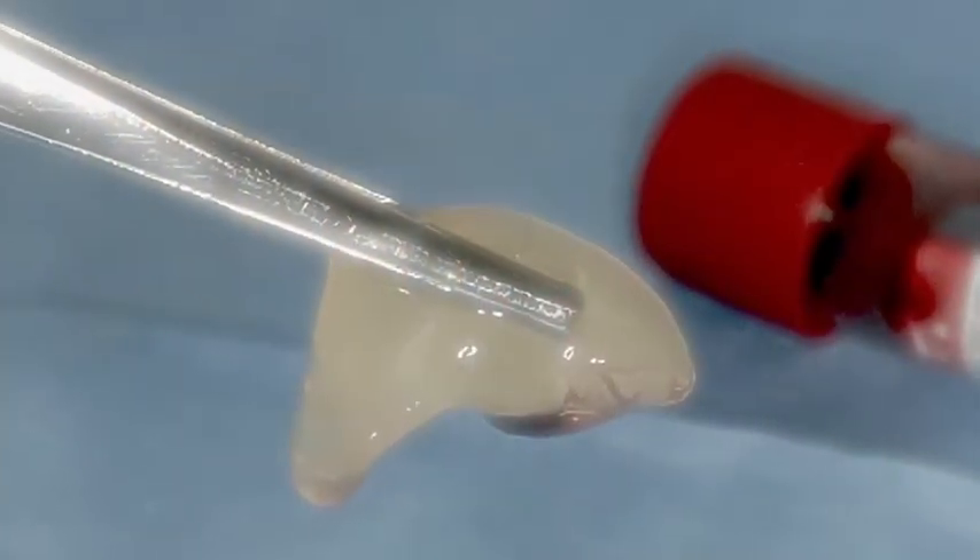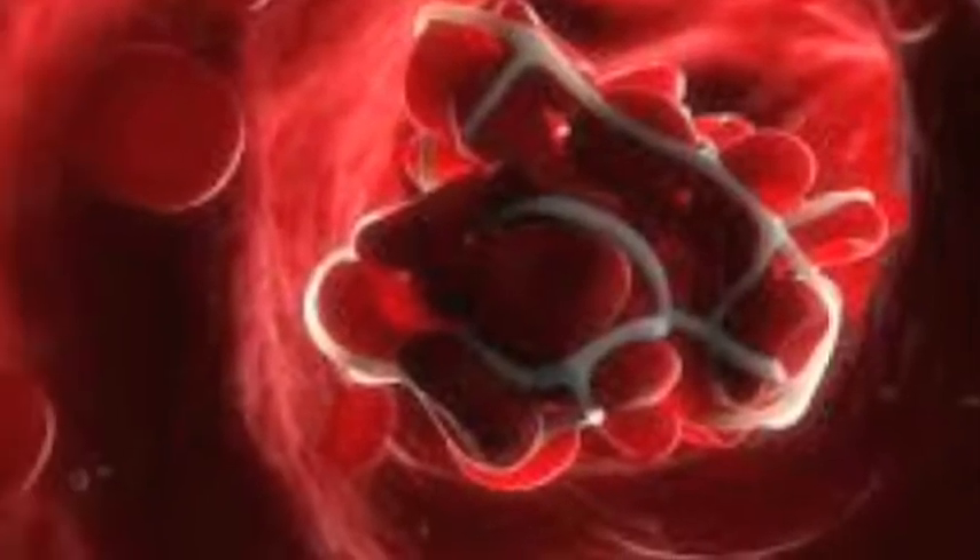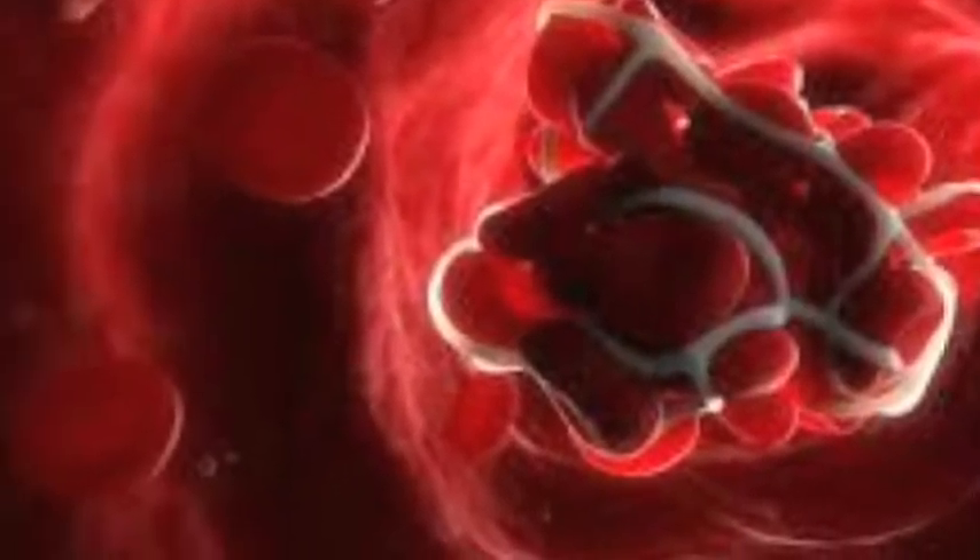The platelets are then packed into the site. This technique, described in the scientific literature as a platelet rich fibrin procedure, or PRF, is another fabulous technique for the prevention of a dry socket.